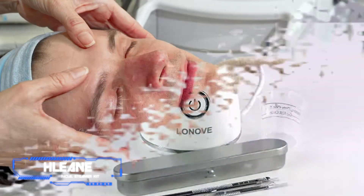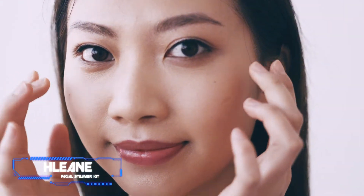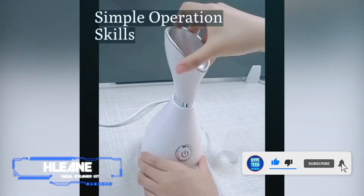Coming in at number 5: H Lean Facial Steamer Kit. Pros: heats up in 20 seconds, includes seven useful accessories. Cons: snapping on the removable lid can be difficult.